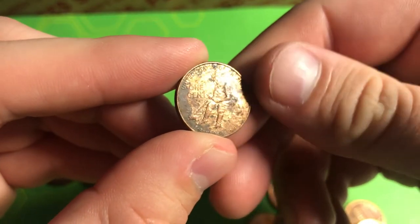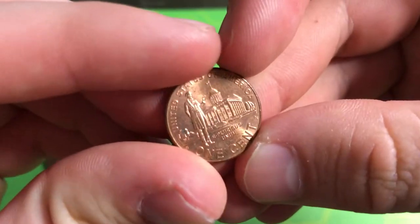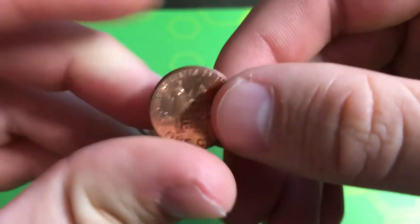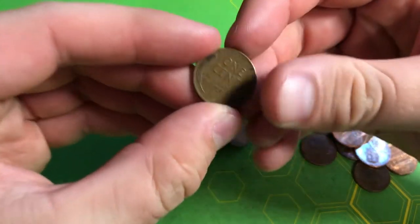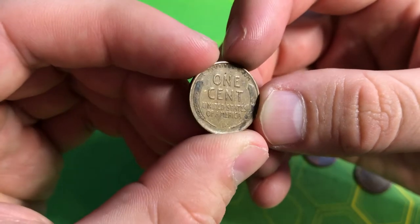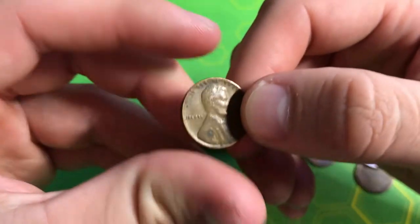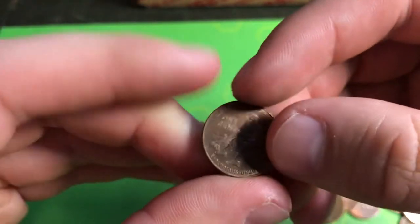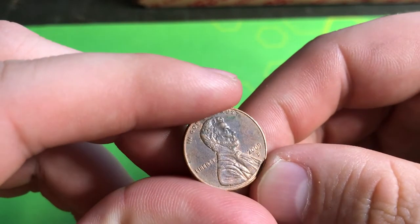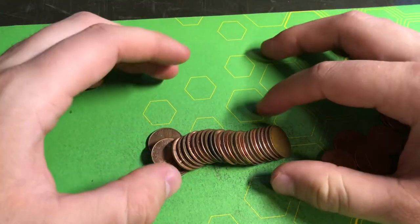Roll number eight, found our third 2009 — another Formative Years, a 2009 Philly, still one point. Roll number 10, another 2009 Professional Life out of Philly — one point. Roll number 14, a wheat penny reverse facing us — it's a 1946 Denver, five points for being from the 40s. Still on roll 14, a 2009 Formative Years Denver — one more point.